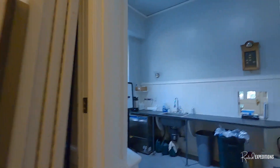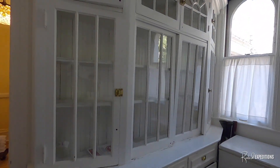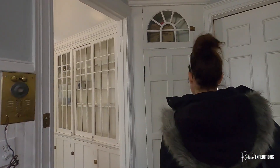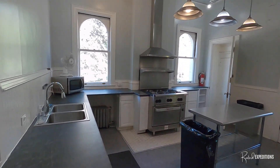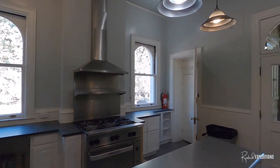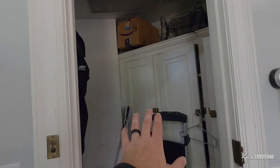So this is like the kitchen. Wow. Pantry — they've put all their stuff here.